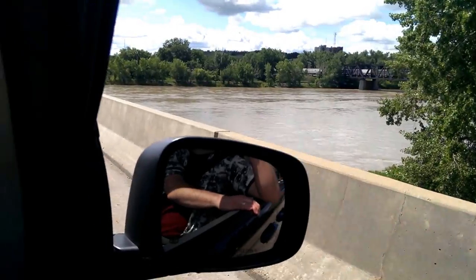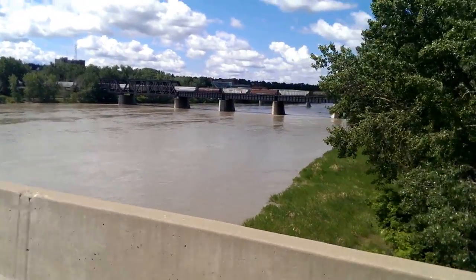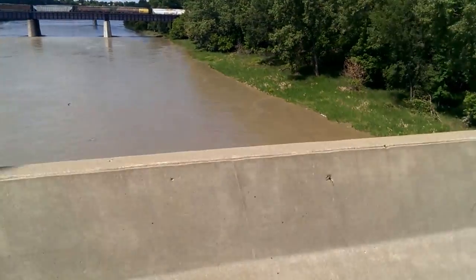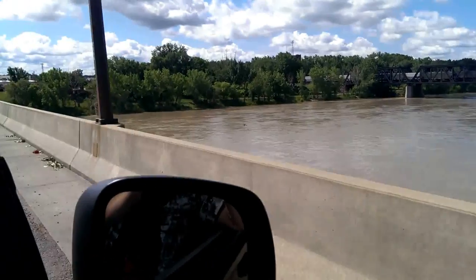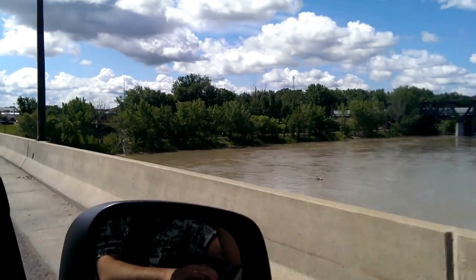We haven't seen any houses floating by yet. You can see that on the bank there the water has crested up the bank — higher than the normal bank anyway, quite a bit higher.